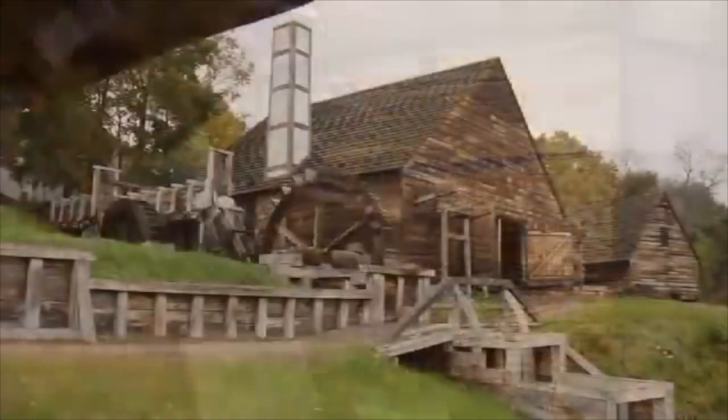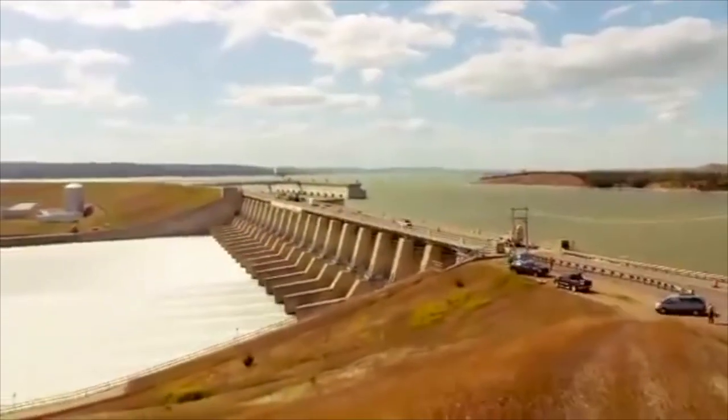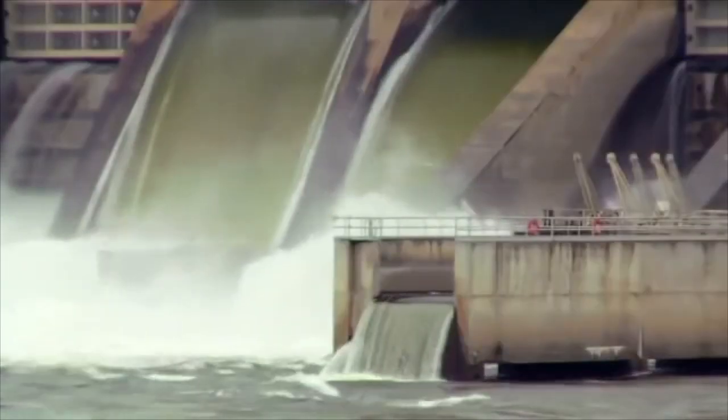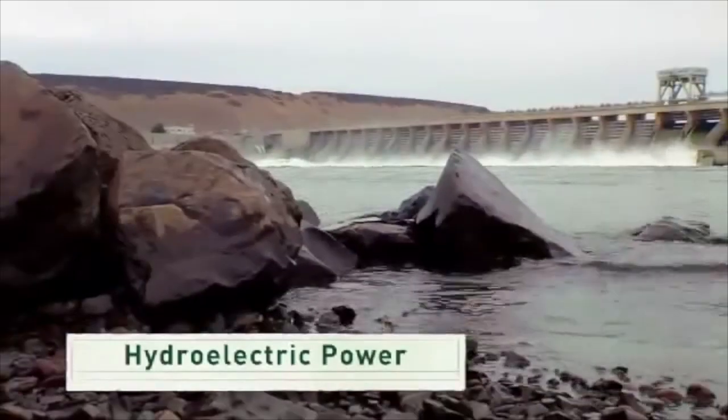People have been capturing the energy of moving water for thousands of years, and today it's still a powerful resource that can generate clean, renewable, and affordable electricity. We harness energy from flowing water and convert it to electricity. That's what we call hydroelectric power, or hydropower.